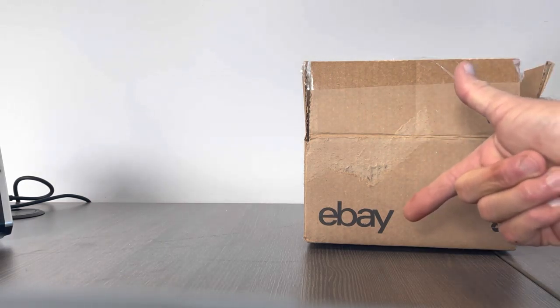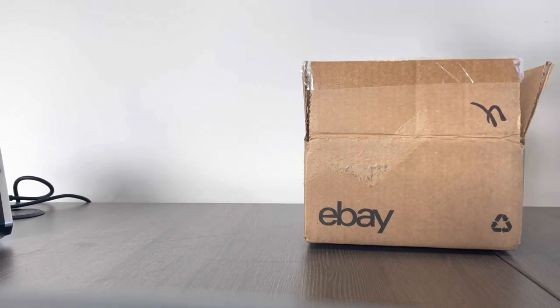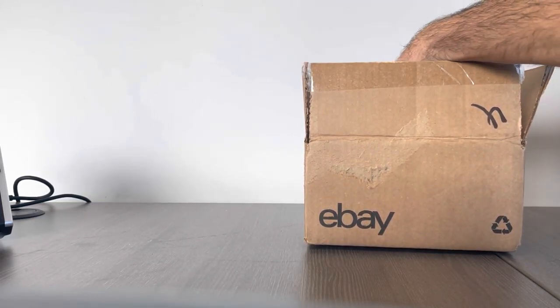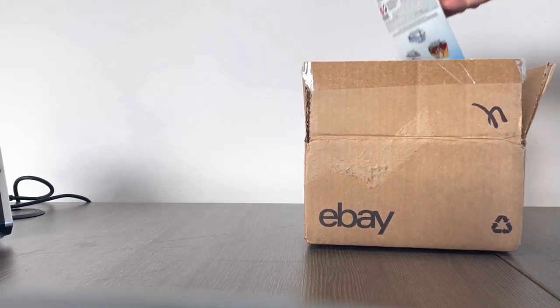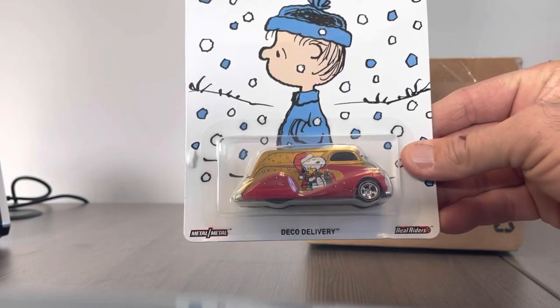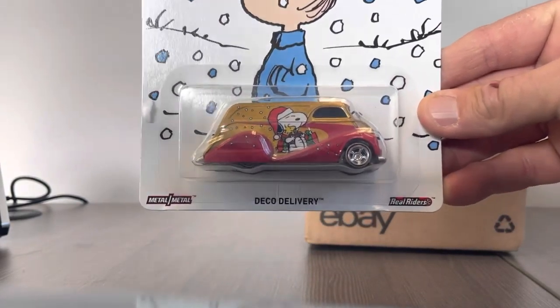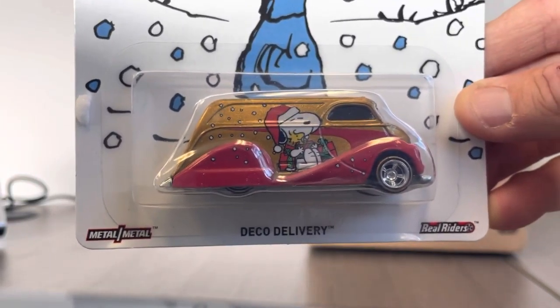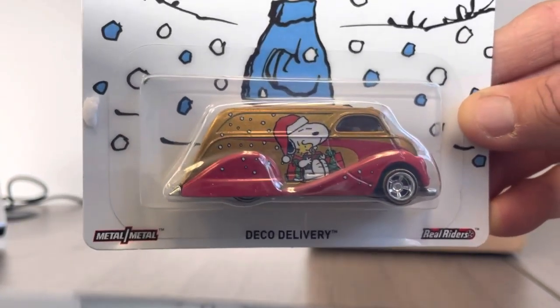So without further ado, I'm going to jump into my eBay box. Now this was back several years ago, a little collection that came out. I love some classic goodies. And number one out of the box, I've got the Peanuts Deco Delivery. Love some Peanuts and Snoopy and Woodstock and Charlie Brown and the whole gang.